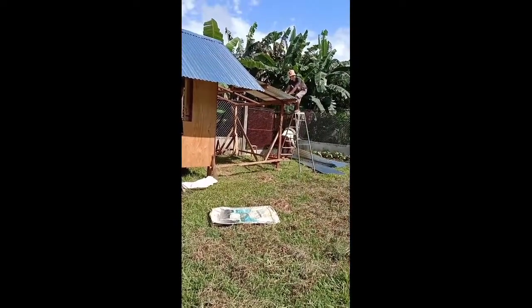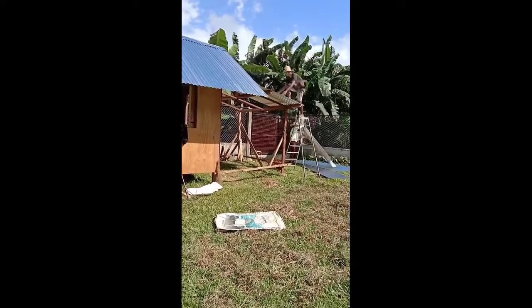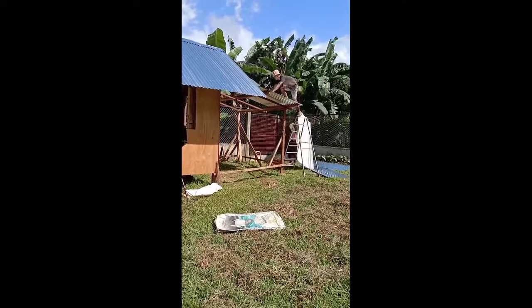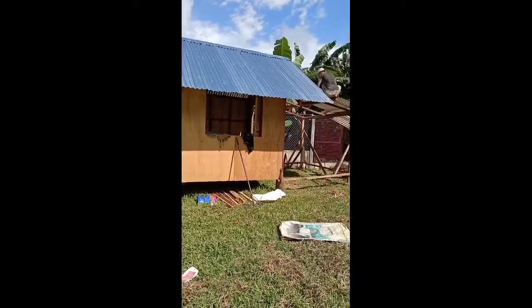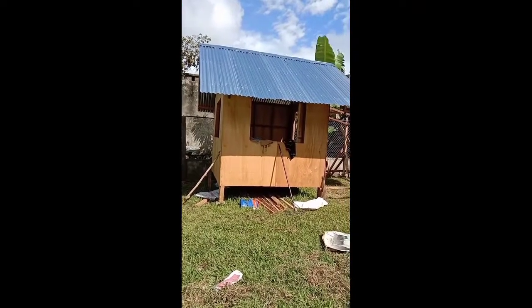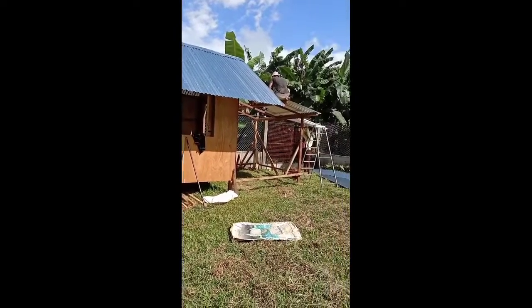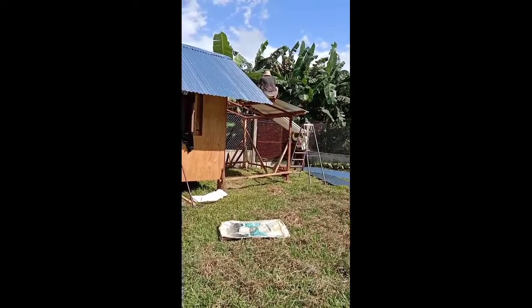Hi everyone, the carpenter's putting the roof on our extension. And this is our little cabin here with no windows — the windows have got to be fitted in. So the carpenter's carrying on putting the roof on.